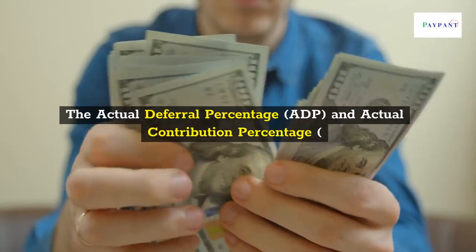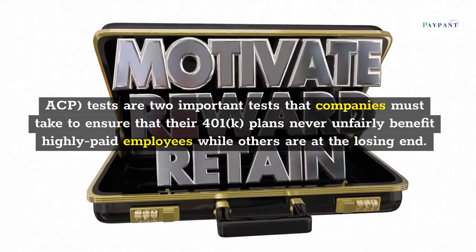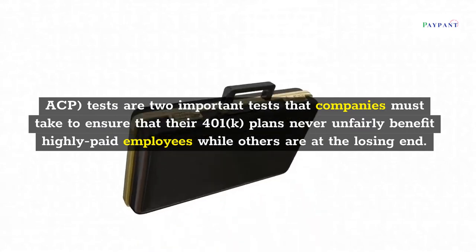The Actual Deferral Percentage and Actual Contribution Percentage tests are two important tests that companies must take to ensure that their 401k plans never unfairly benefit highly paid employees while others are at the losing end.